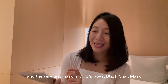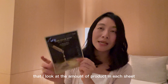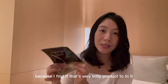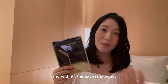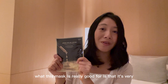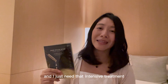The very last mask is Dr. G's Royal Black Snail Mask. One tip I personally use when buying sheet masks is to look at the amount of product in each sheet — anywhere between 22 to 28 ml is really good. If a sheet mask has anything less than 20 ml, I tend not to buy it because there's very little product. This Royal Black Snail Mask has 30 ml, which is very generous. With all the excess product, I like to tap it on my neck, chest, arms, and legs. Black Snail is quite sticky in texture, and this mask is really good for nourishing and hydrating your skin and giving it that extra boost when you need it. I use this when my skin is feeling extremely dehydrated and I just need that intensive treatment.